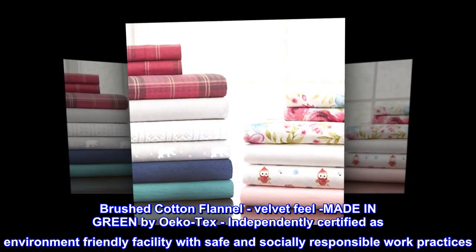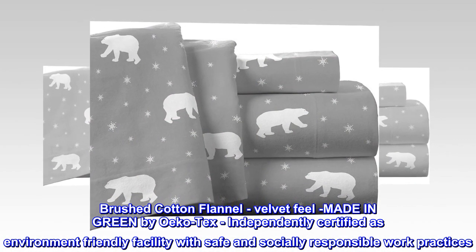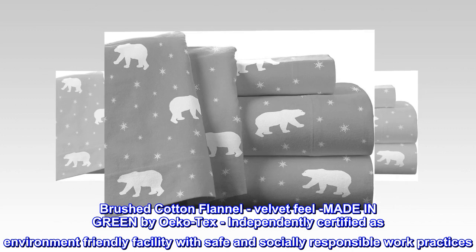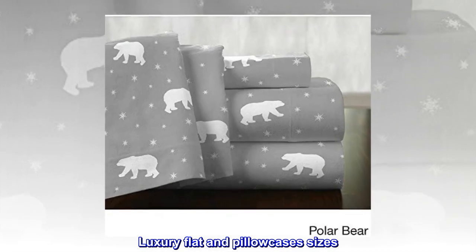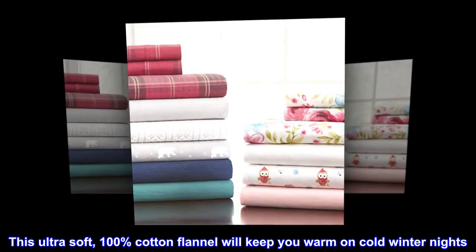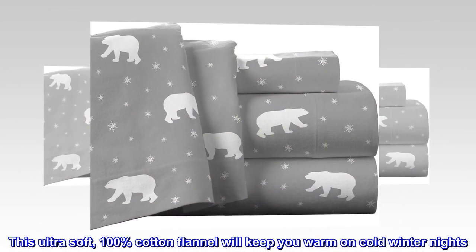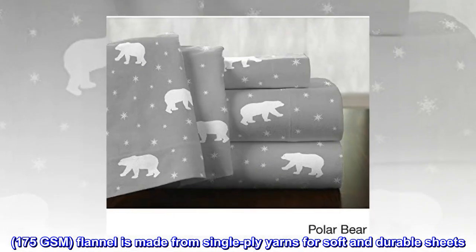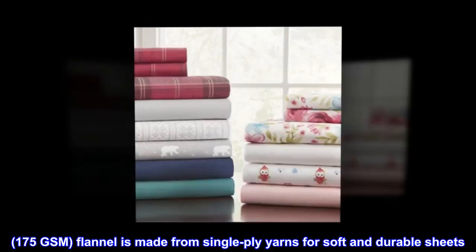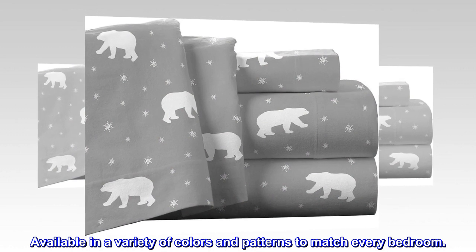Brushed cotton flannel velvet feel, made green by Oeko-Tex, independently certified as an environment-friendly facility with safe and socially responsible work practices. This ultra-soft 100% cotton flannel will keep you warm on cold winter nights. Point Haven's 5-ounce, 175 GSM flannel is made from single-ply yarns for soft and durable sheets, available in a variety of colors and patterns to match every bedroom.